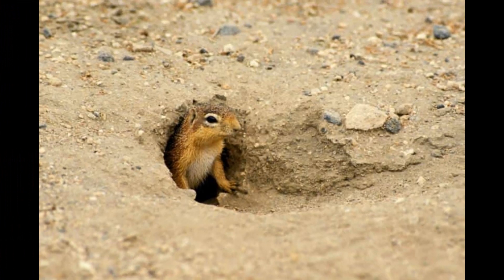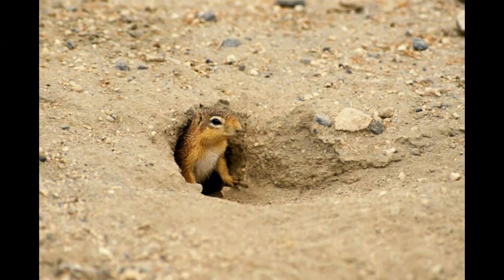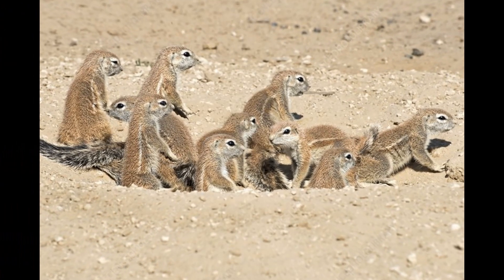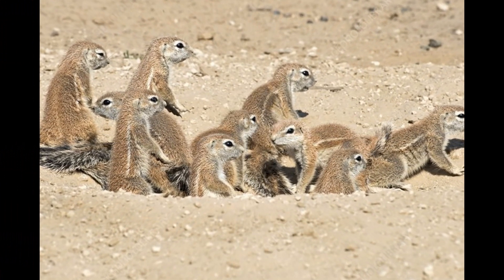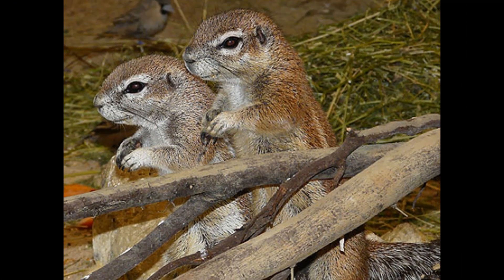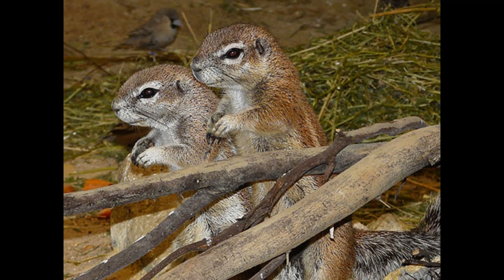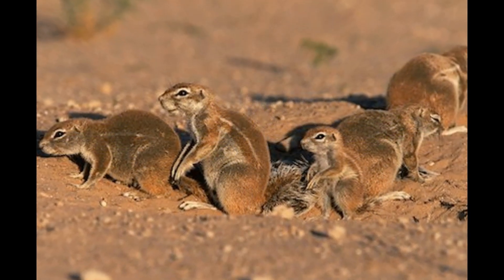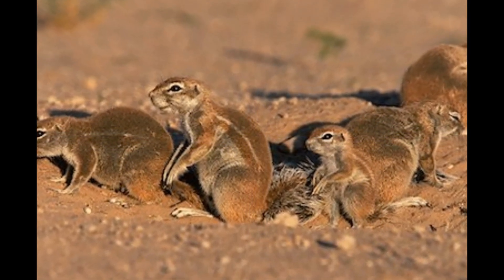Xerus squirrel young are born blind, hairless, and relatively helpless, relying entirely on their mother for nourishment and protection during the early stages. As they grow, their eyes open and they develop fur. The young squirrels start venturing outside the burrow at around 4 to 6 weeks of age. Xerus species have a high reproductive potential, with females capable of producing multiple litters in a breeding season under favorable conditions. However, not all offspring reach adulthood due to predation, competition, and other factors such as habitat quality, food availability, and predation pressure.